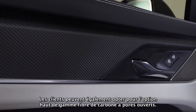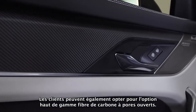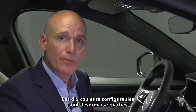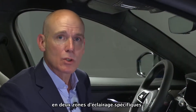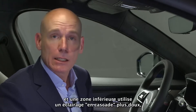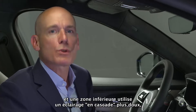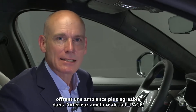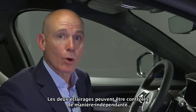Customers also have the premium option of open-pore carbon fibre. Cabin lighting has been enhanced: the ten configurable colours are now divided into two specific lighting zones — an upper zone using pinstripe ambient lighting and a lower zone using softer waterfall lighting — providing greater ambience to the F-Pace's updated interior. Both zones can be controlled independently.